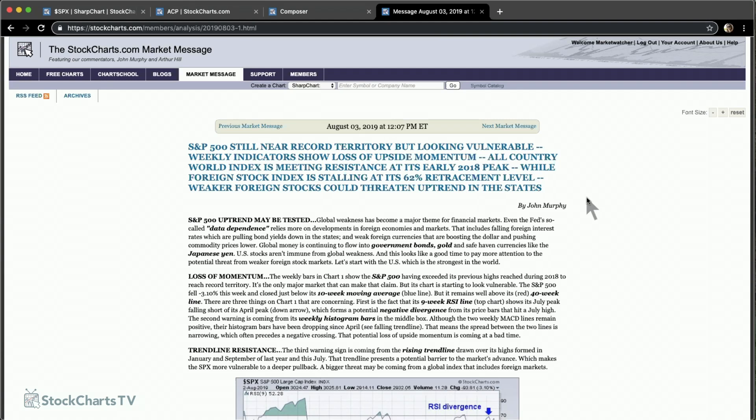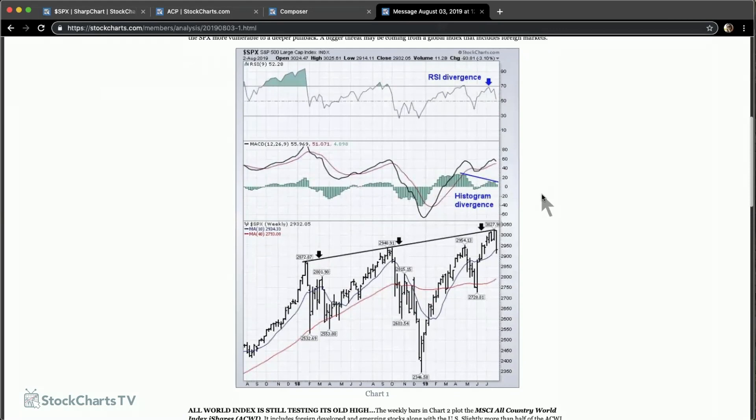What I'm really focused on is that the US market was at record highs and still is very close to it. But when you look around the world, the world looks a lot weaker, and that concerns me because it's very hard for the US to carry the burden all by itself. On the weekly chart of the S&P 500, you can see it hit a record high. But if you draw a trend line over the highs of last year, we're sitting right on that trend line — meaning we're up against some resistance.